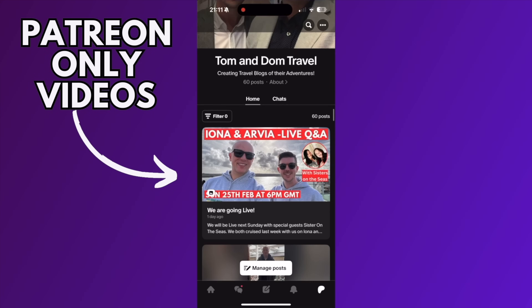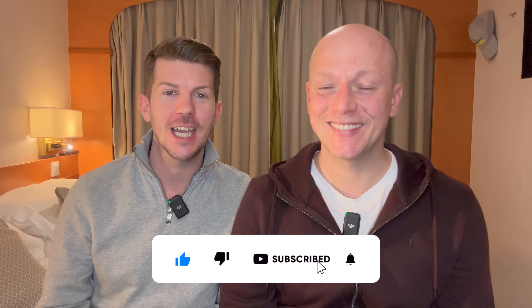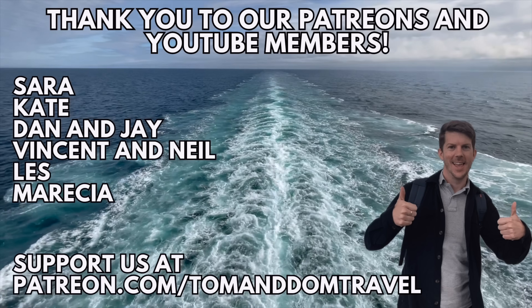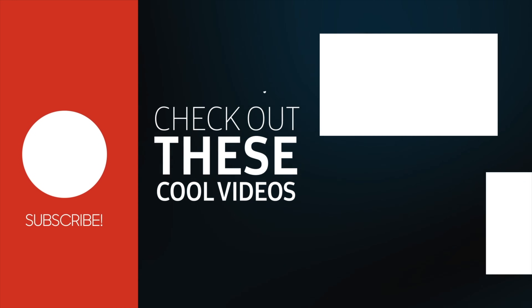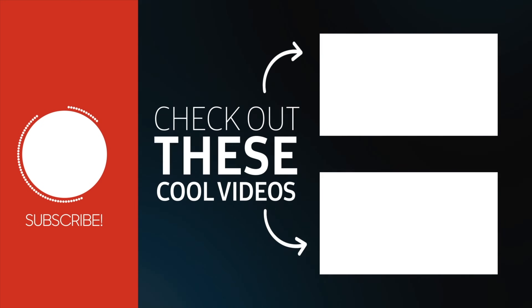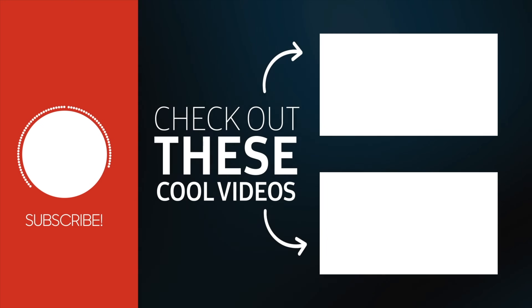Thanks for watching our first sea day here on P&O Aurora. If you've got any comments or questions just pop them in the box below and we'll get back to you. If you want to support us and gain access to exclusive benefits, we're also available on Patreon. Please don't forget to like and subscribe — it's free — and hit that bell and notification button to never miss a video from us. We've got lots more content on our YouTube channel, and for daily updates we're available on most social media platforms, just search for Tom and Dom Travel.